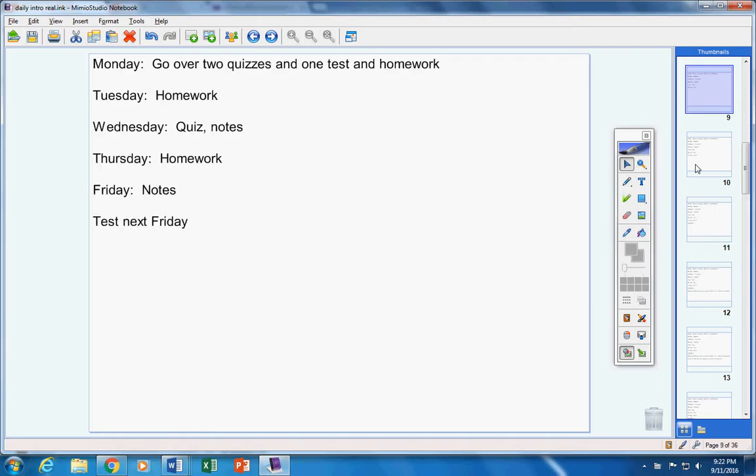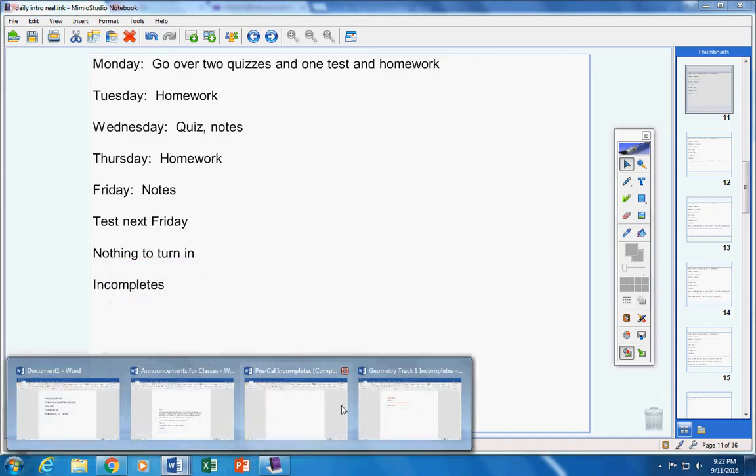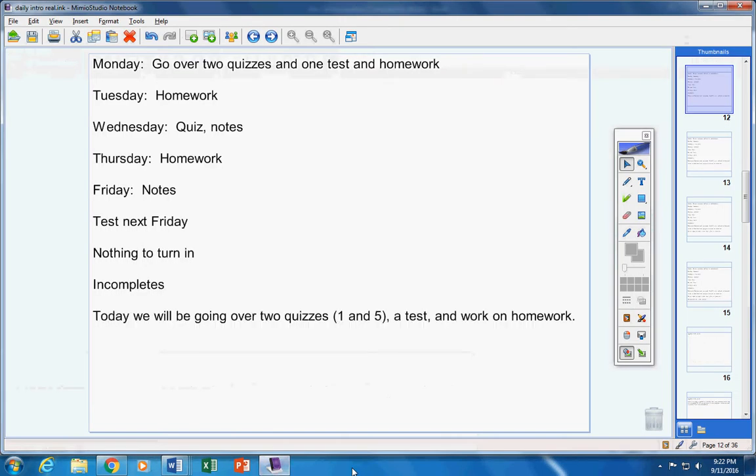You will have a test next Friday. Nothing to turn in — there was no homework given to you on Friday. No incompletes either. Today we're going to go over two quizzes — quizzes one and five — then we're going to go over a test, and then work on homework. Let me talk about how I want you to do your test corrections, in case you forgot.